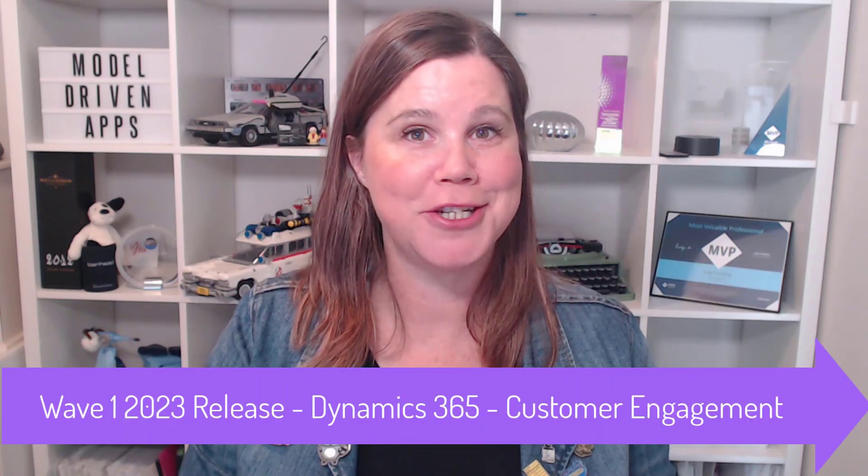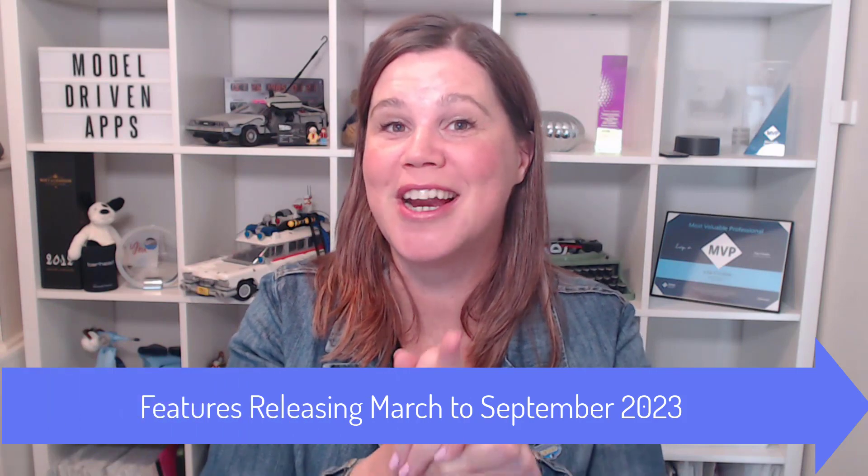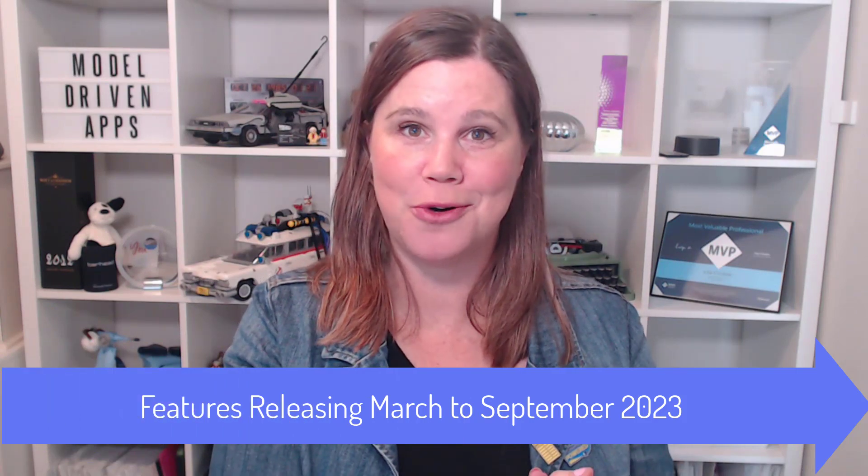No AI was used in the creation of this video or the selection of these features. This is all out of my human brain. However, we are going to be talking a lot about AI in the Wave 1 2023 release, particularly when it comes to Dynamics 365 Sales. We've got AI coming all over the sales process. This is going to be a really interesting year, so let's crack in and see what you've got to look forward to.